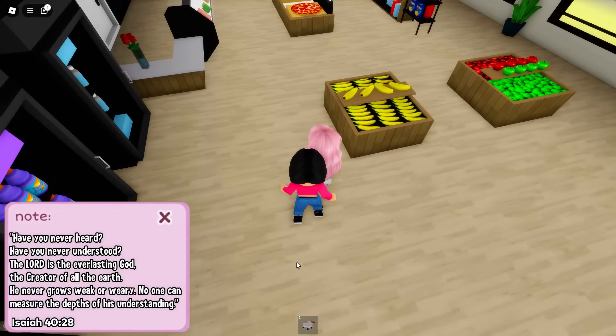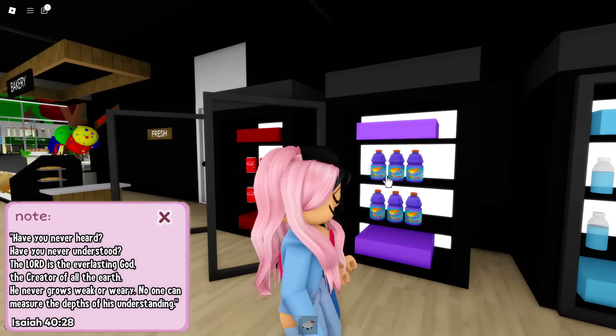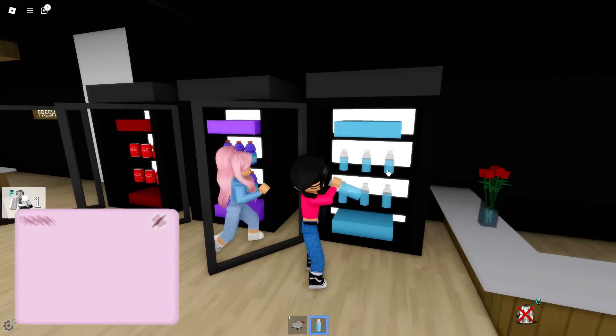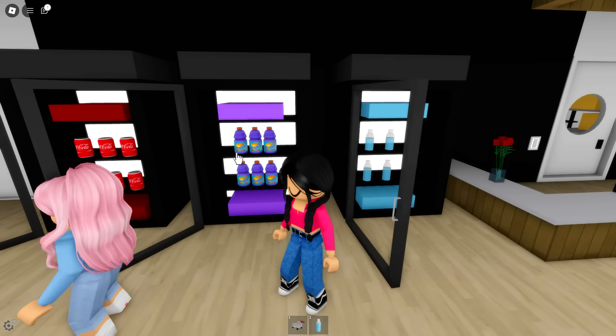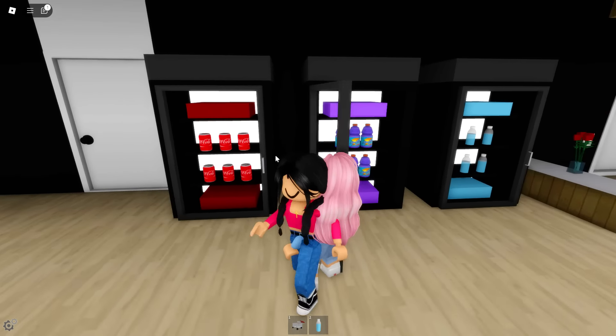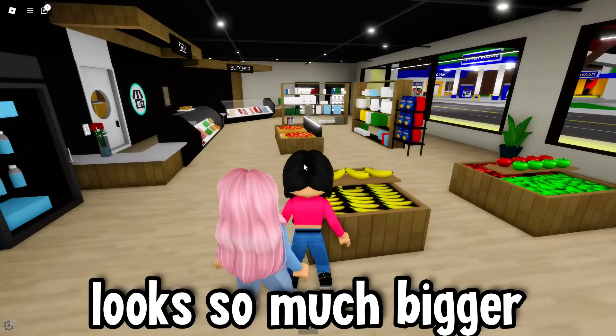And now look at this — these are the refrigerators. Whoa, this looks so modern. We've got our Coca-Cola, our Gatorade, our water all right here. The fridge is just so much better. This place is literally insane. This place is so much more open — it just looks so much bigger.